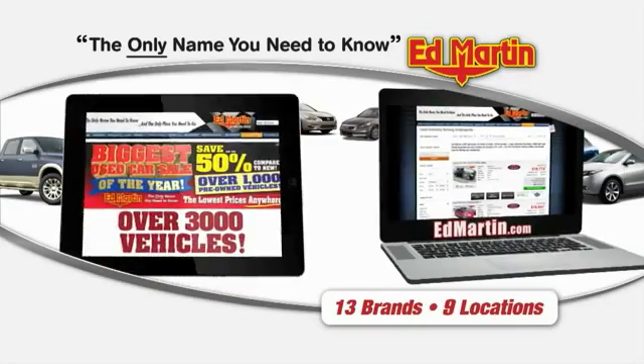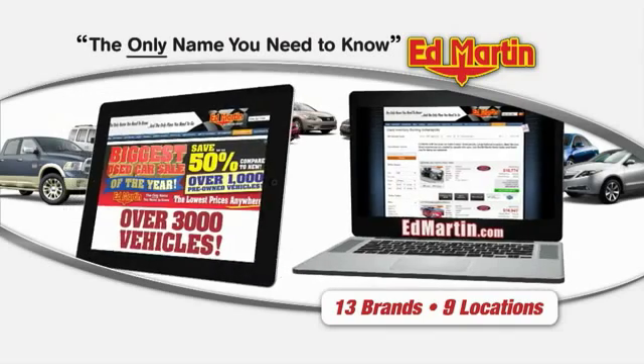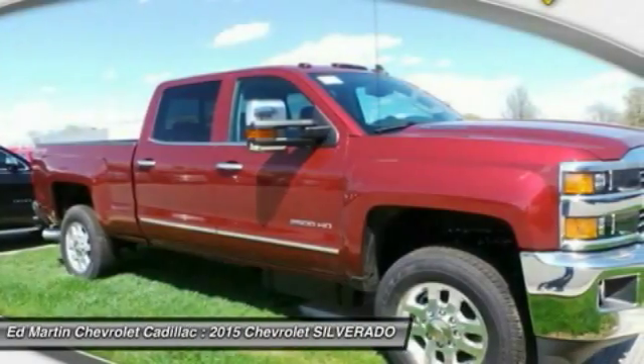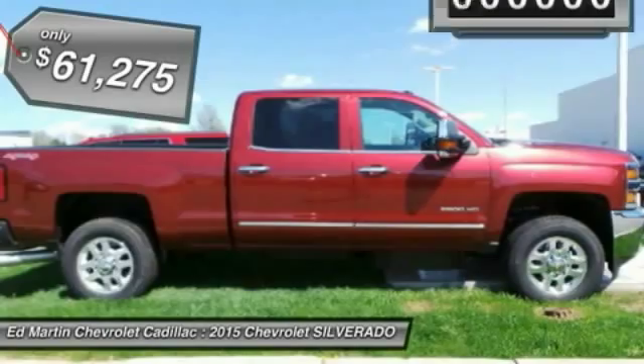Thank you for clicking our video. You can also shop over 3,000 more cars and trucks online at edmartin.com. The 2015 Silverado 2500 HD — this pickup truck pulls unlike any other and is priced below $65,000.